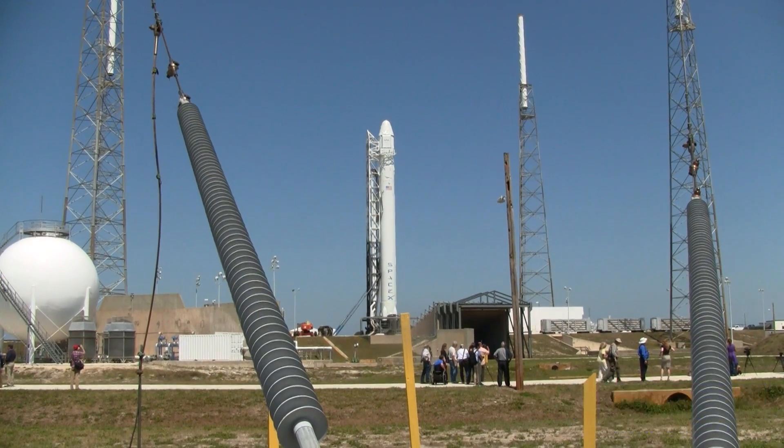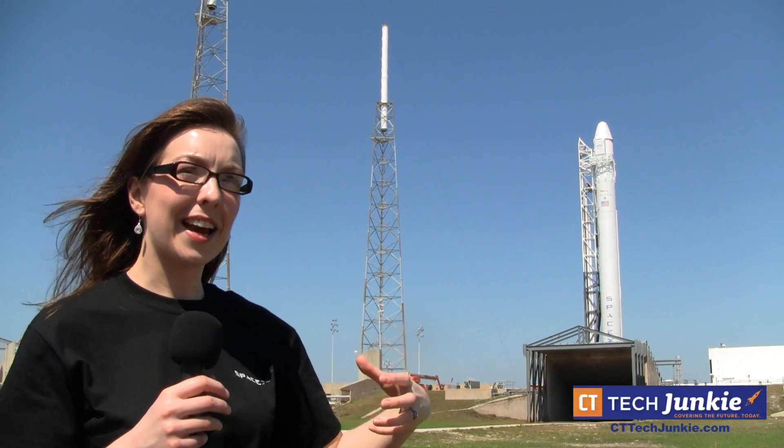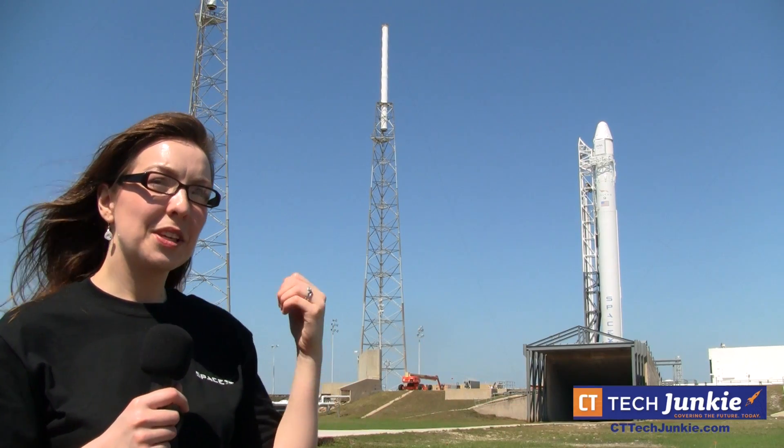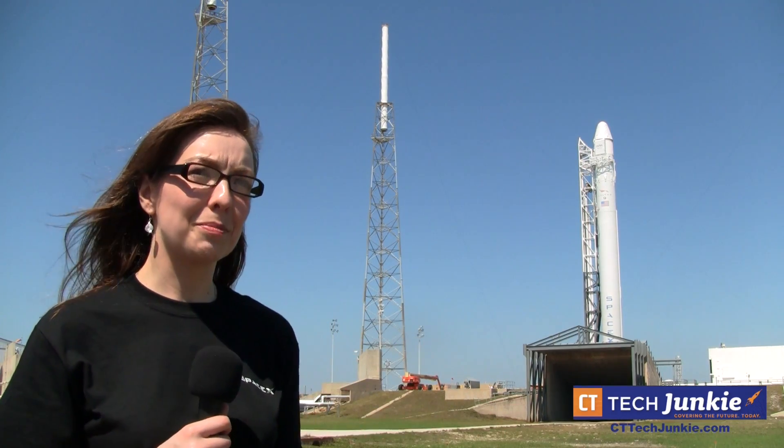The rocket is standing in the middle of four lightning towers. There's a lot of lightning here in central Florida, and so you have to have all this protection for the vehicle in case there's a storm.